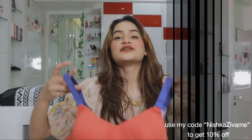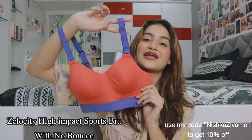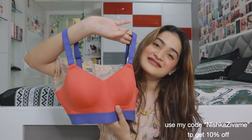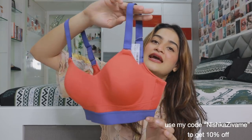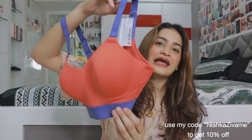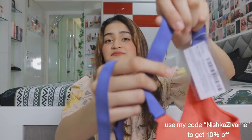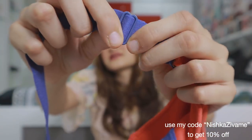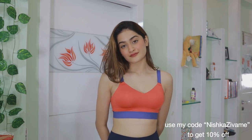The last bra is this sports bra from Zawami. I've been into really bright colors lately and this one is no exception — it has a purplish-blue color with a tomato red on the bra padding. It has a very nice fit; the thick straps really help with support, and it also has adjustable straps so you can easily customize the fit. This is a high-impact bra, which means you can wear it for heavy-duty workouts as well.